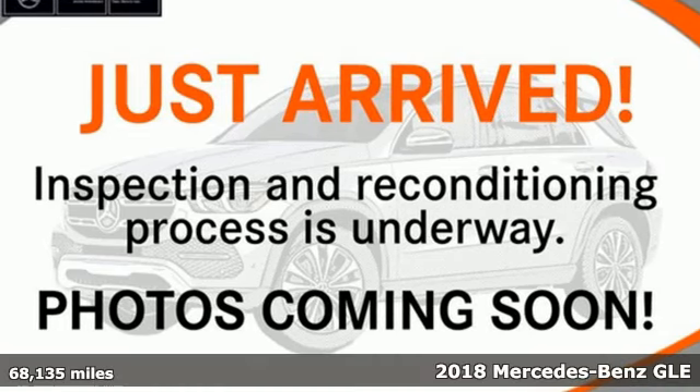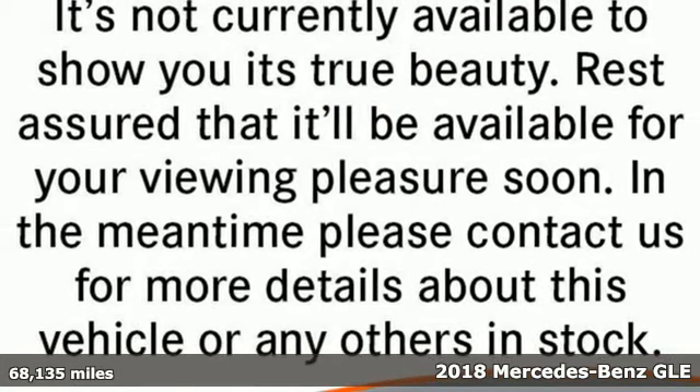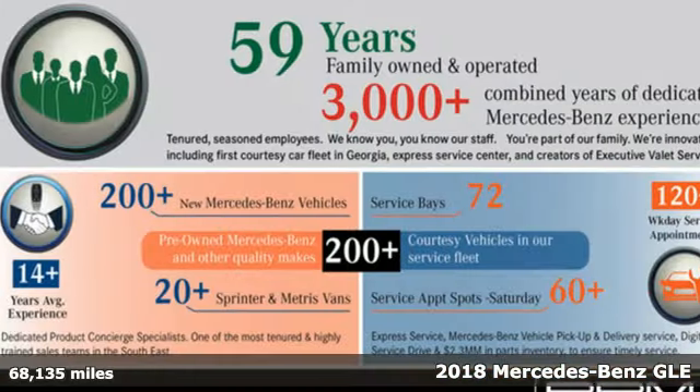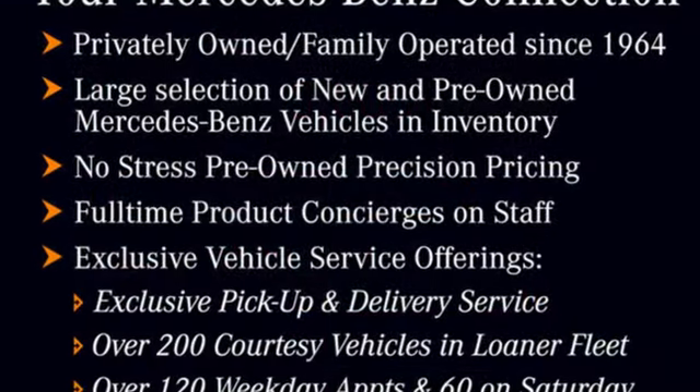Here's a certified 2018 Mercedes-Benz GLE. This GLE is reassuring when the weather turns and rewarding when the road turns. And with features like these, every drive is a pleasure.